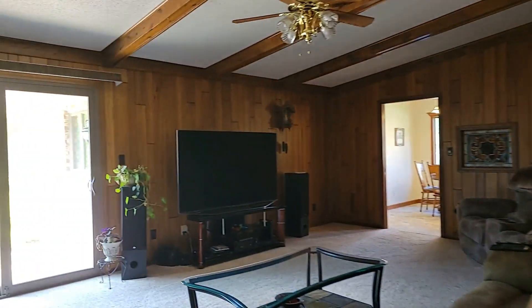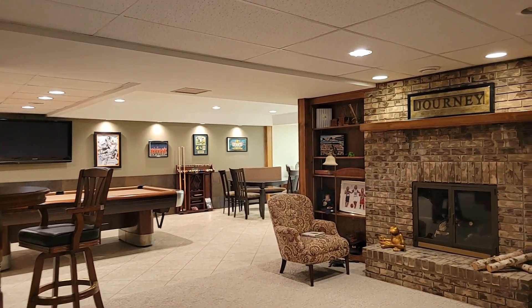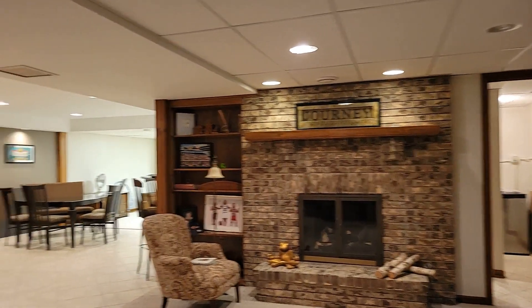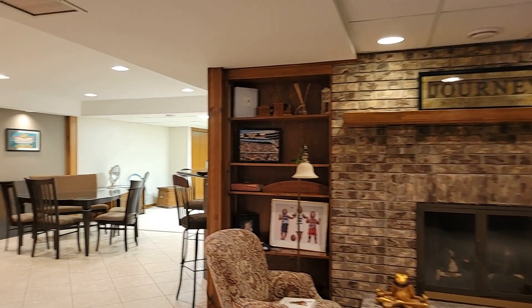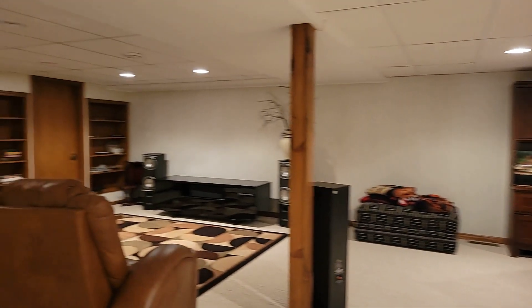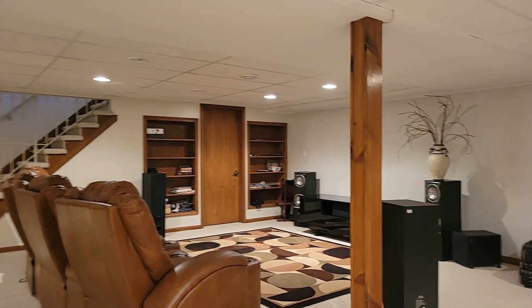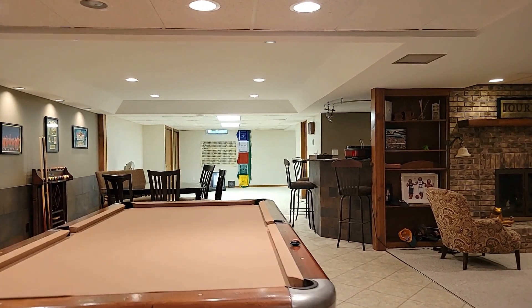Now we'll take you down to show you the basement. This is just an awesome space — great for entertaining, hanging out, or converting to any kind of use you like. We've got a great brick gas fireplace. Almost 2,500 square feet of finished space down here. They have this area set up as an office, but you could expand it and add another room. Plenty of room for an entertainment area — they use that as a little theater room. Obviously, plenty of space for a pool table, though unfortunately the vintage pool table does not stay with the property.